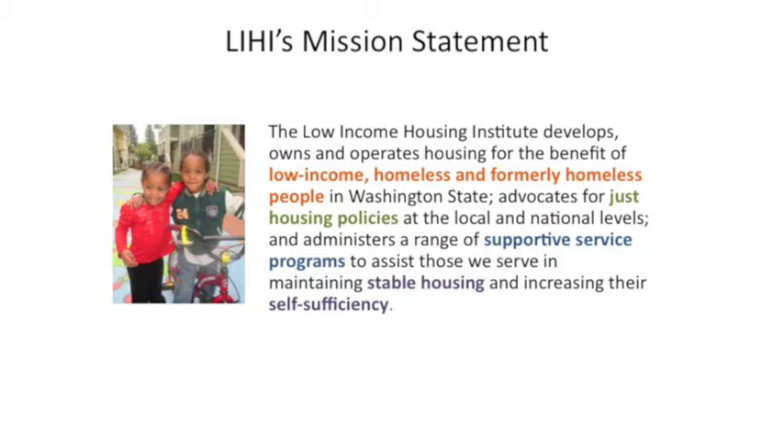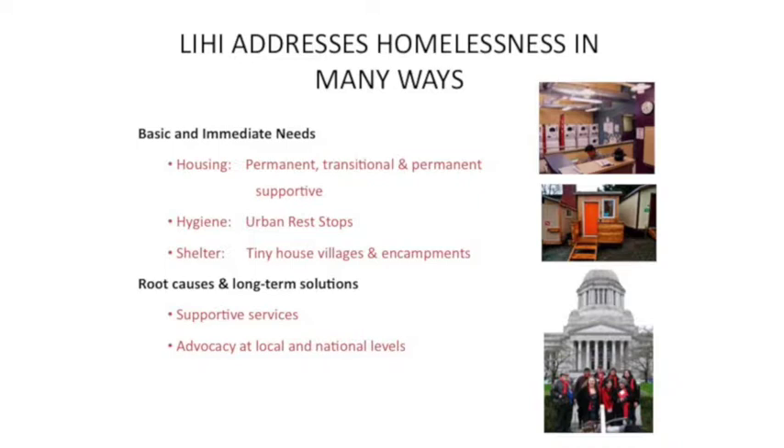We have urban rest stops — three of them in downtown, Ballard, and the university districts. We have shelter — actually a shelter below our LIHI office. And then something more recent in the last few years is encampments that we're now converting totally over to tiny house villages. This started with tents, and we've found a loophole which allows us to build tiny houses. How many of you think that a tiny house is better than a tent? We think that too.